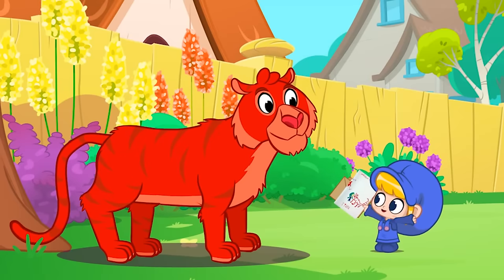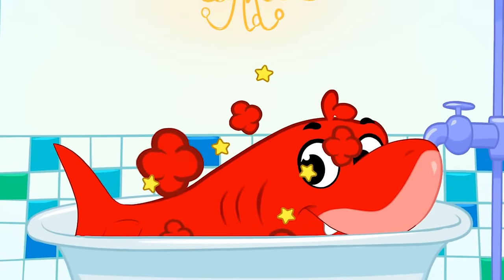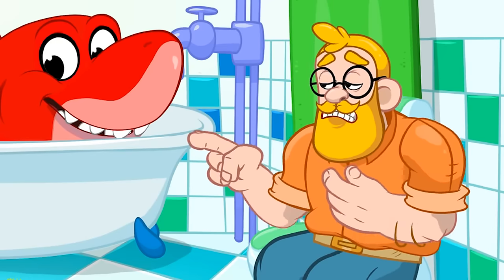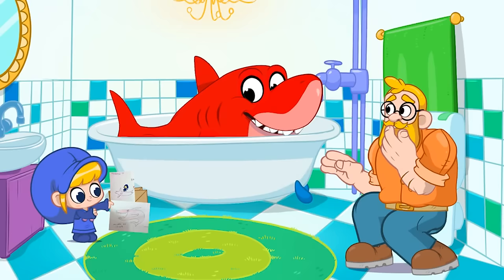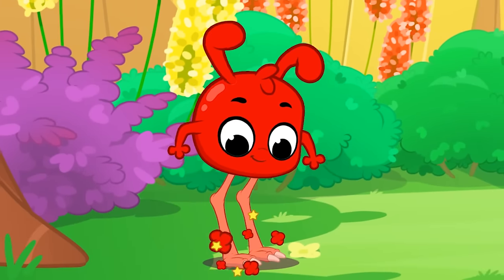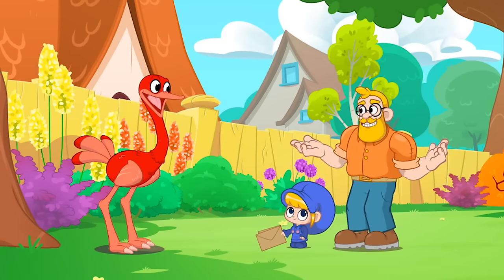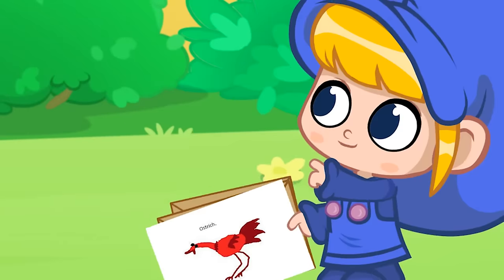And next we have another scary animal. Yes, that's a very scary animal. It's a shark. Sean drew it, and so did Kavya. I hope the next one will be a little bit less scary. That is less scary, but I have no idea what it is. It's an ostrich. Jonathan sent it to us.